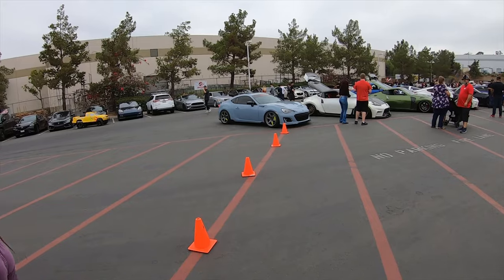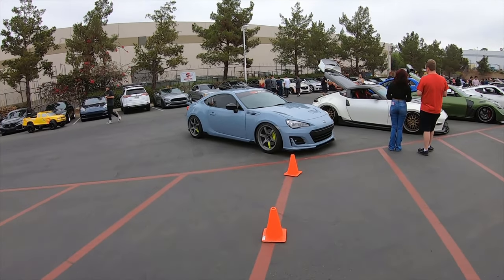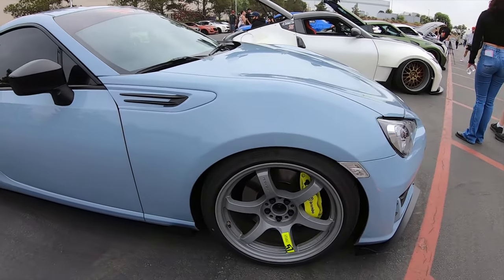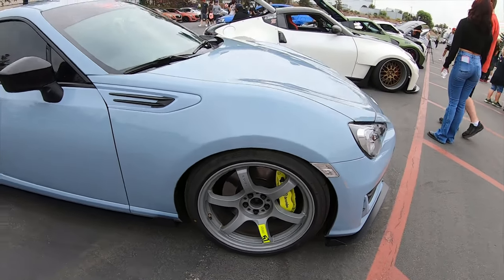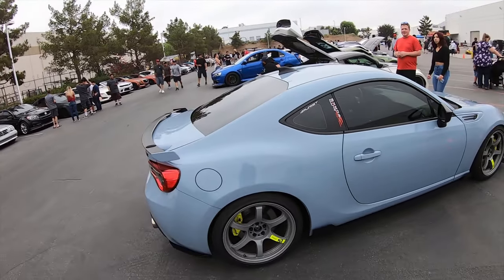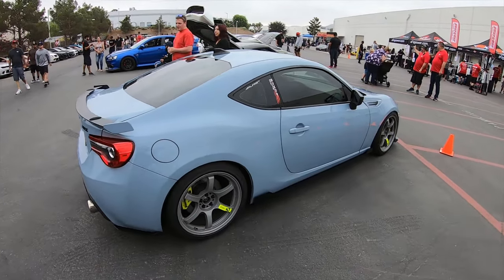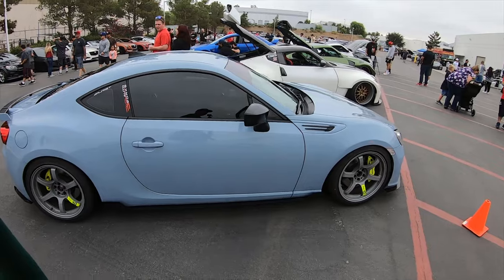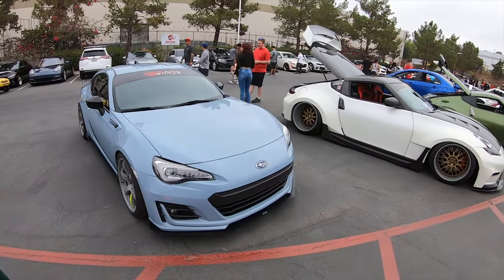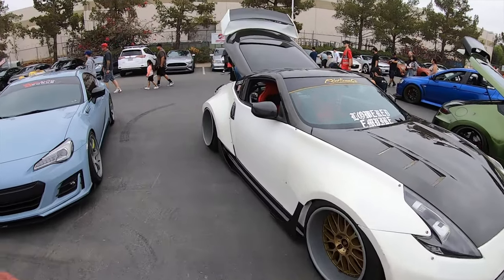Making our way over to this beautiful BRZ. I really like the color and wheel combo — very nice color combo. The big brakes up front give it a nice distinction, and the stickers give a nice match. Very clean and aggressive but simple. Really like it — one of my favorite colors on the BRZ for sure.